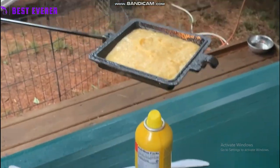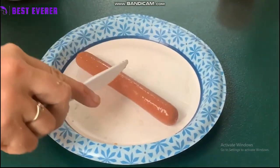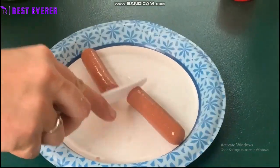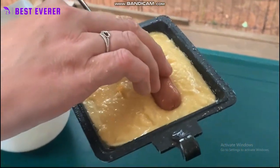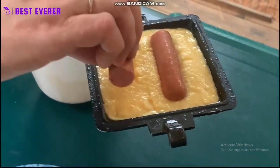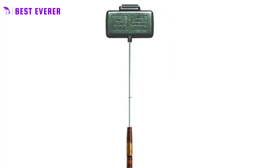Whether you're camping, hiking, or just enjoying a backyard BBQ, this pie iron can handle all of your cooking desires. Its heavy-duty construction ensures durability and long-lasting performance, while the two-sandwich capacity and wider cooking surface lets you cook larger meals in a single go. Elevate your outdoor cooking experience with the Big Daddy of Pie Irons and make your next camping trip one to remember.